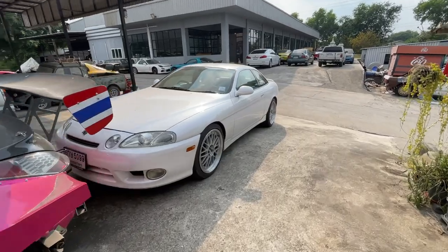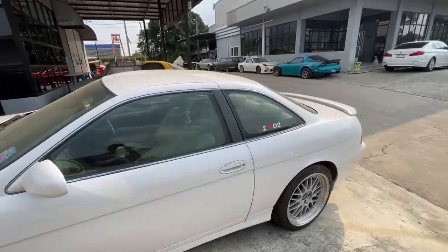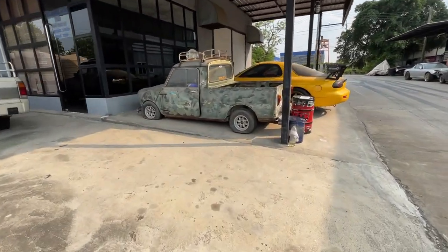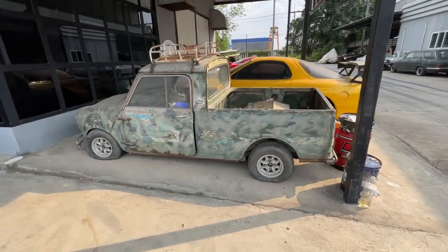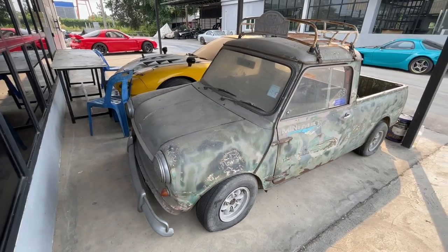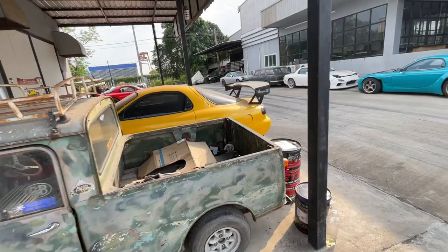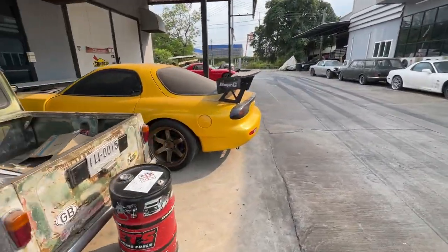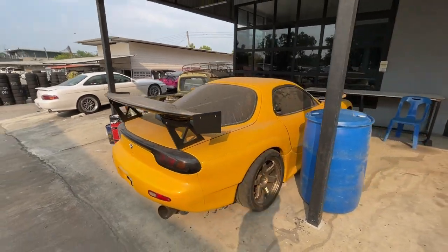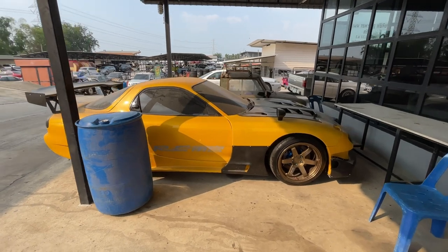We've got a Soarer with some nice BBS wheels on it. Next to the Soarer, we've got this little mini pickup. Too bad it's all broken down and the tires are all flat. And then next to that, there's a real nice FD RX-7, but it's super dusty. It's got some TE37s and Endless brakes.